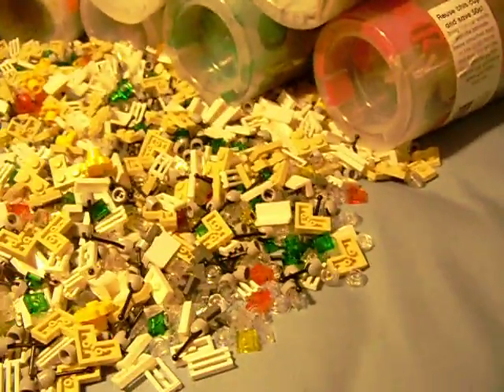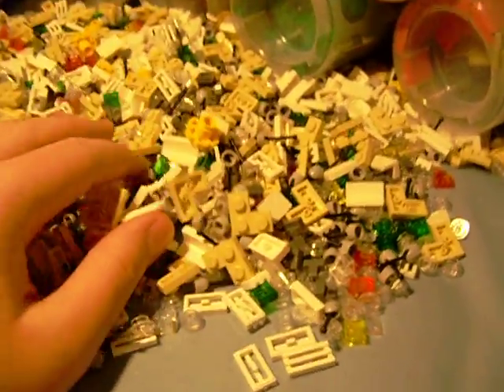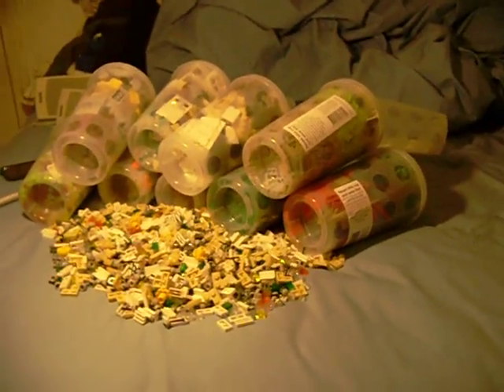One cup did open in the bag — this is why this one's empty — it split out in the bag, so I just put it on my bed right here. But this is what I got, like, an hour ago.